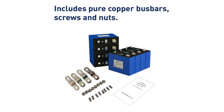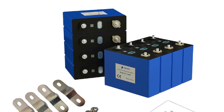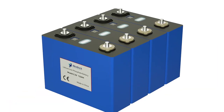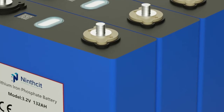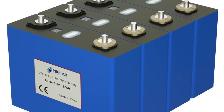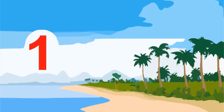Recommended Constant Current: 230A (1C). End of Discharge Voltage: 2.5V. Recommended Constant Current: 115A (0.5C). Charge Voltage: 3.65V. Max Continuous Discharge Current: 230A (1C). Cycle Life: 80% DoD, 4000 Cycles.